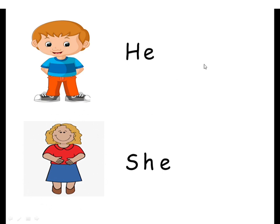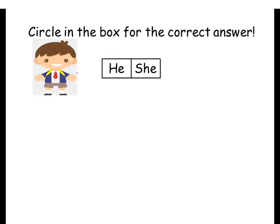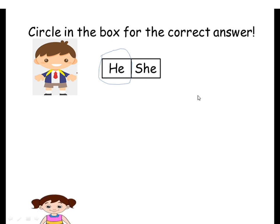Boys and girls, now we're going to the next slide. Listen first — circle in the box for the correct answer. Look at this — he or she? That one is a boy, so this one you have to circle 'he.'